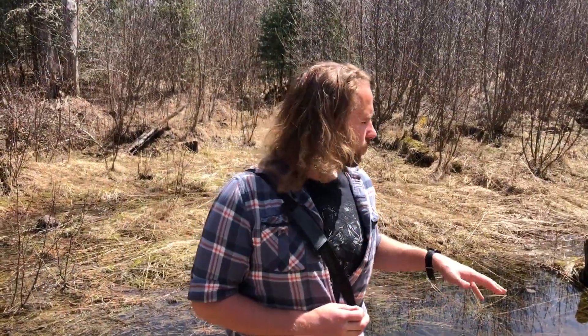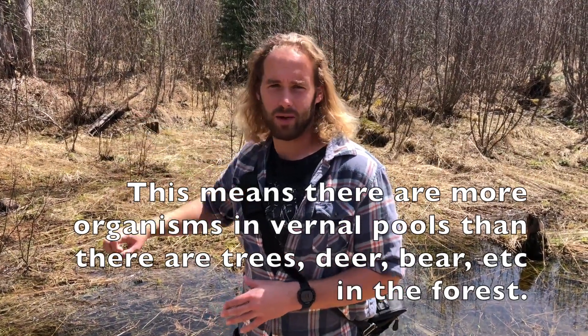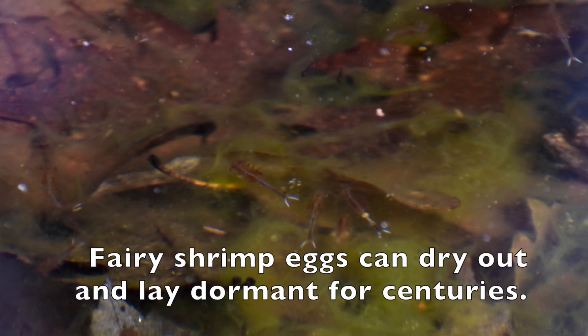These small, unique micro-ecosystems that we have all around here are actually teeming with life. The biomass — the density of life in vernal pools — is actually greater than in the dry forest around them. There are tons of bugs, amphibians, even arthropods and crustaceans. There are over 300 species of shrimp in this family known as fairy shrimp.